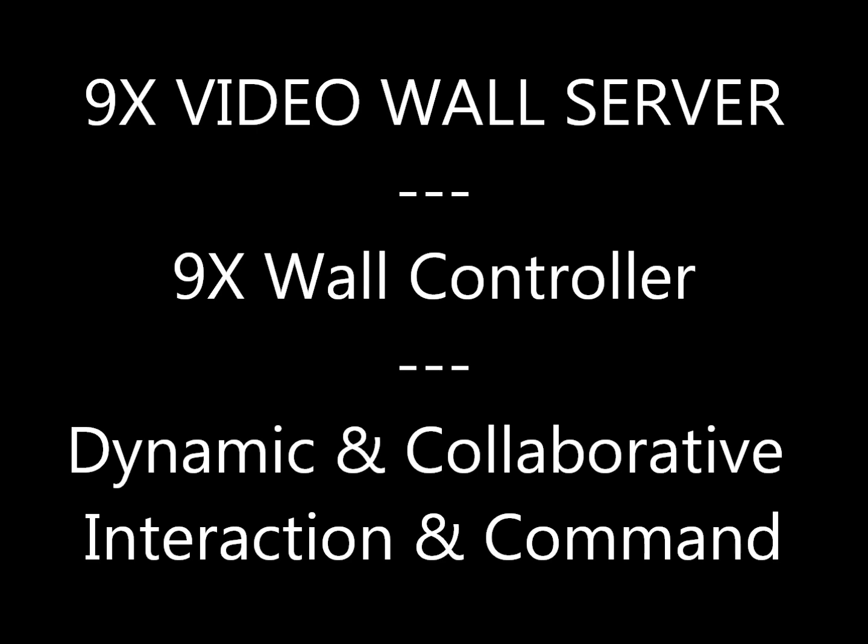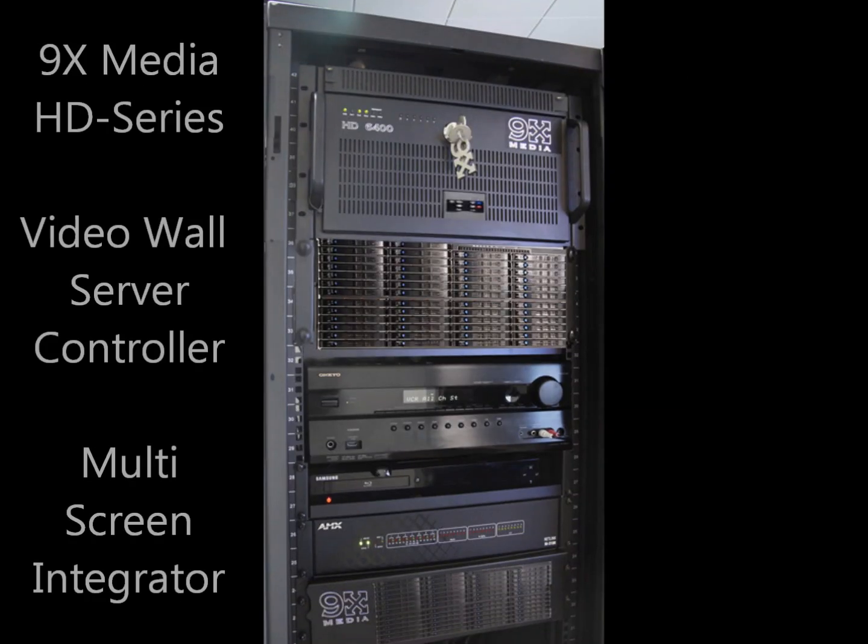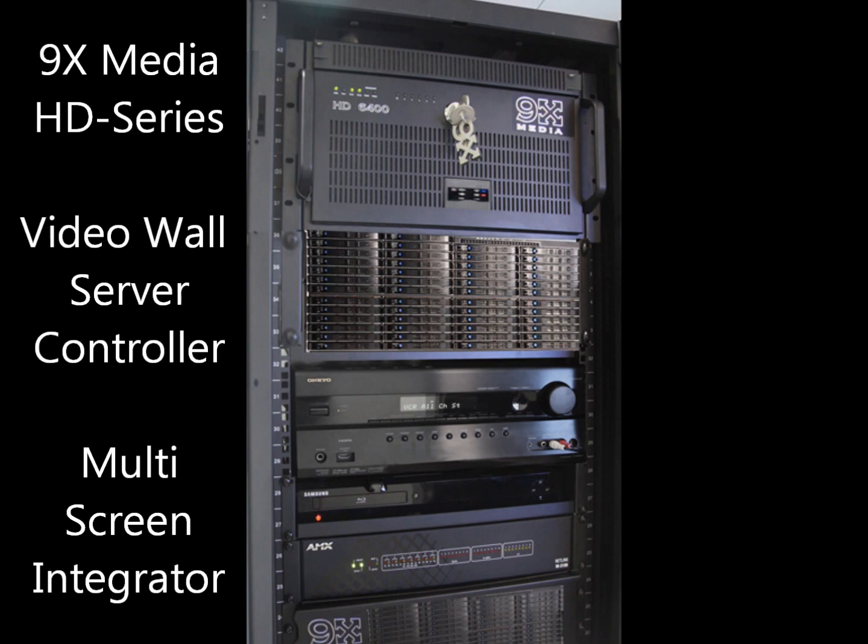The Ninex Video Wall server is a powerful computing tool enabling dynamic and collaborative interaction with live content and inputs.